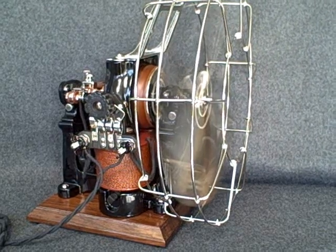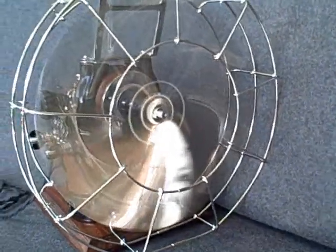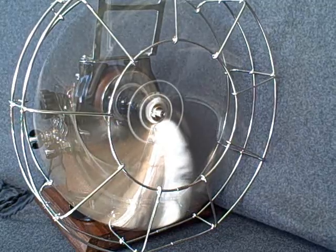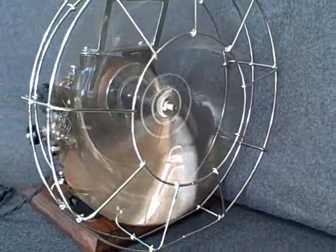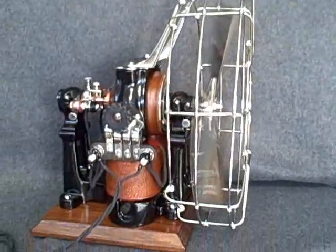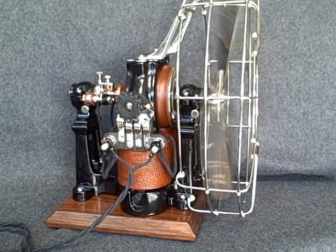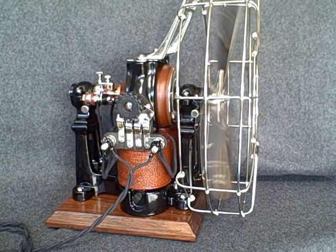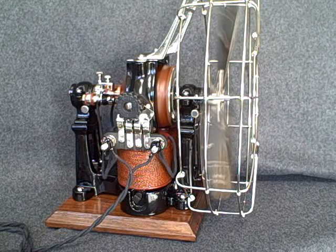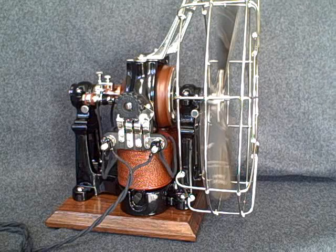It's running at about 1800 RPM. It's an extremely powerful fan, but the cage was actually optional. These are also sold without a cage.